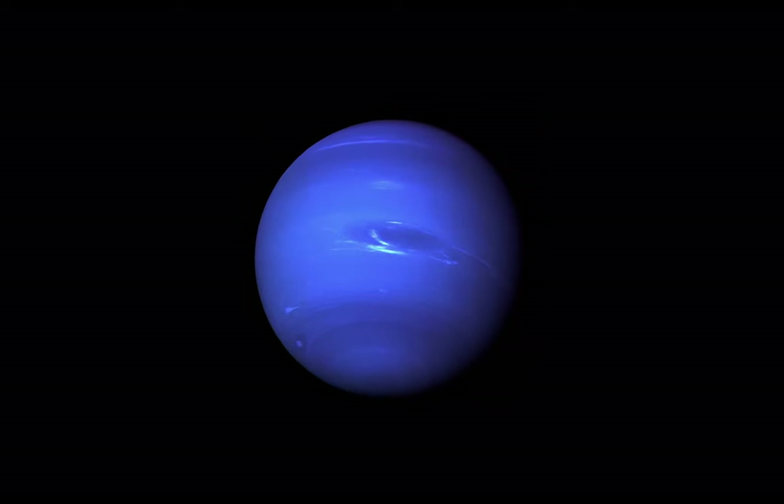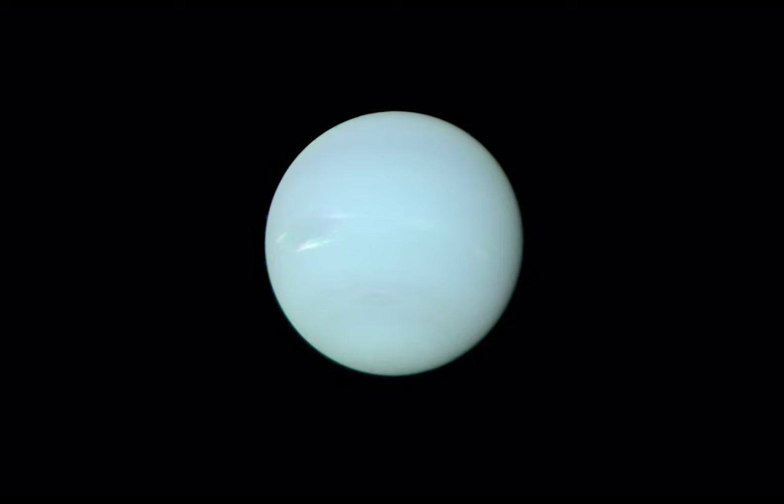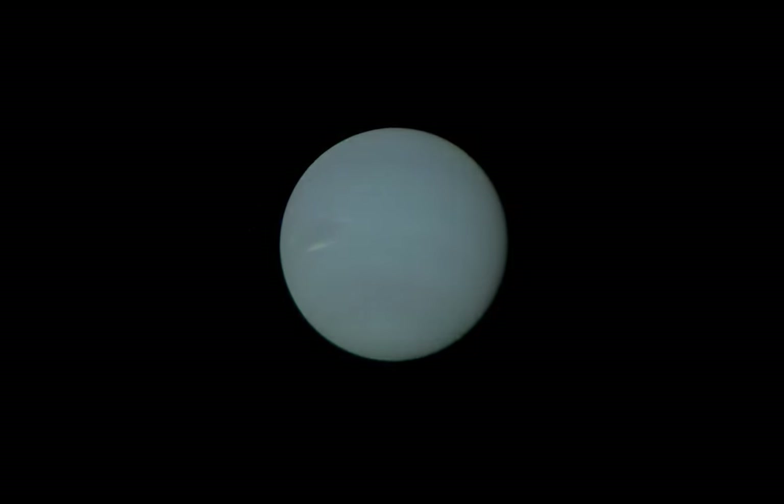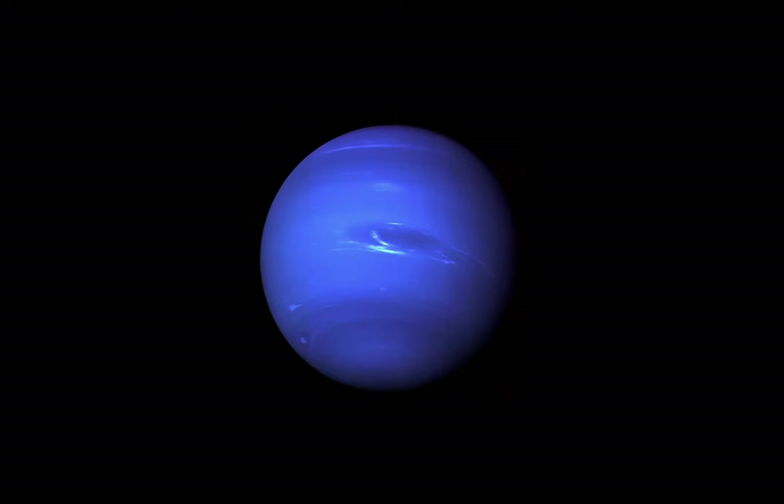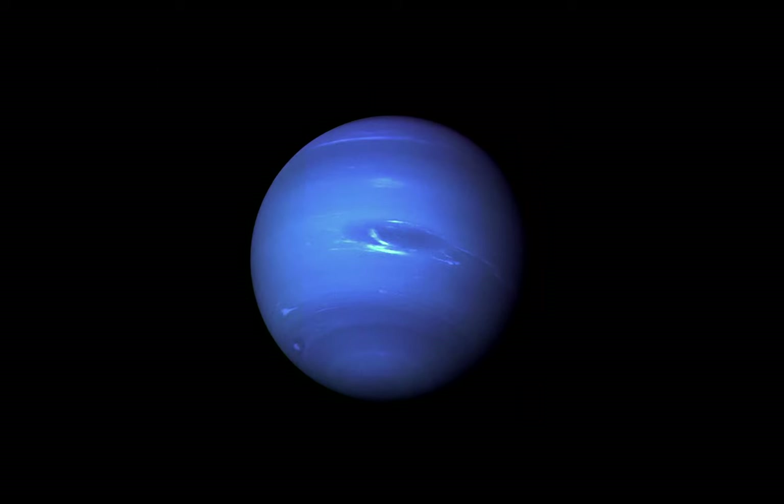But okay, if this isn't the true color, then why do we still use this photo? Why aren't there pictures of Neptune that are more cyan like this paper says? Well, that's because of one main reason: this image from 1989, taken by Voyager 2, is still the best image we have of Neptune. And at this point, recoloring the image to be more accurate would simply confuse people and wouldn't even be used by the general public.